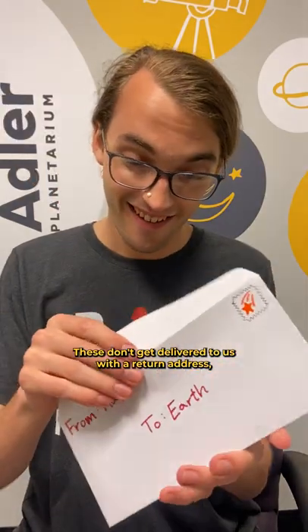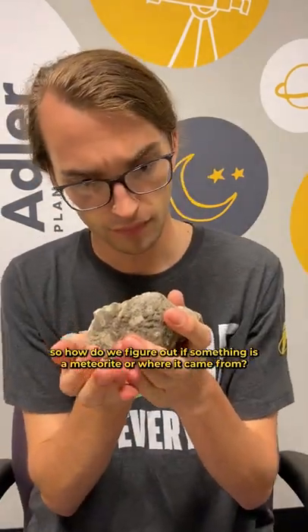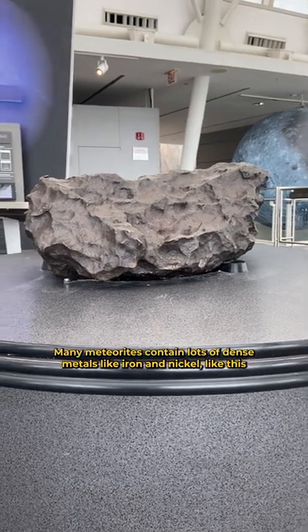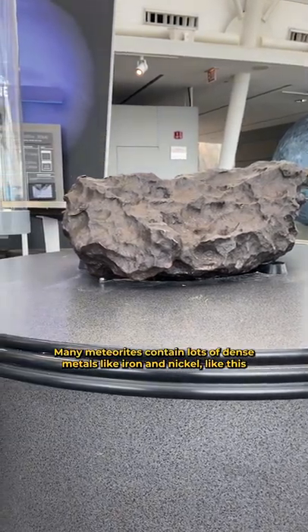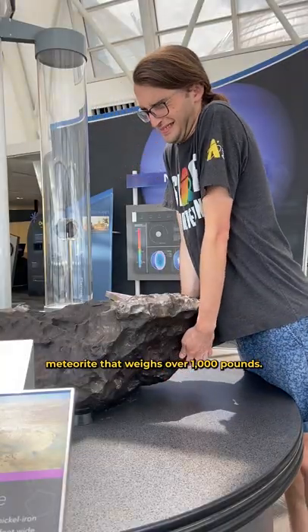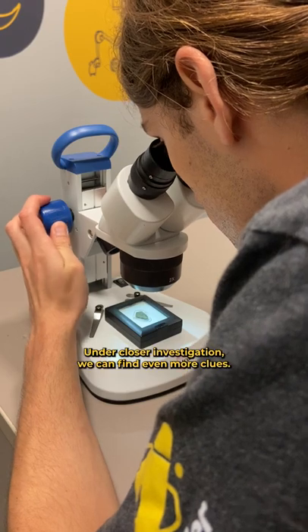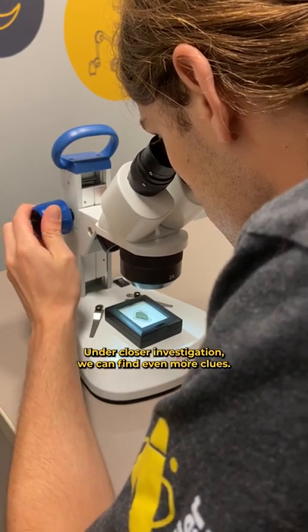These don't get delivered to us with a return address. So how do we figure out if something is a meteorite, or where it came from? One way we can tell is their density. Many meteorites contain lots of dense metals like iron and nickel, like this meteorite that weighs over 1,000 pounds. These metals also make the meteorite more magnetic. Under closer investigation, we can find even more clues.